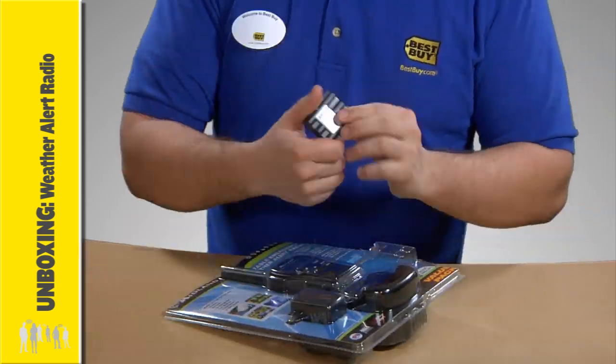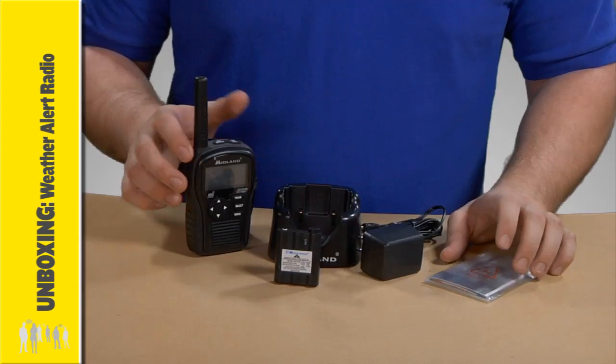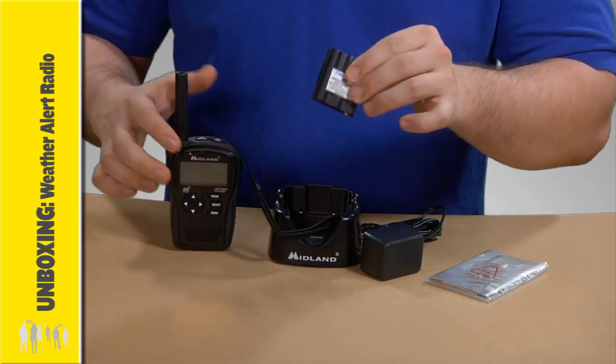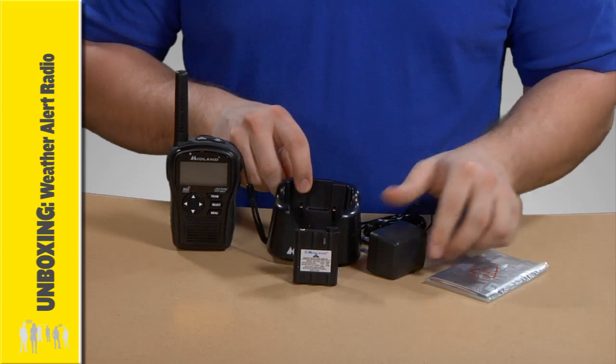Like many newer devices, it will scan and lock on to the strongest local weather channel signal. Here we have the radio with wrist strap and belt clip, rechargeable battery pack, drop-in charger with the AC adapter, and the owner's manual.